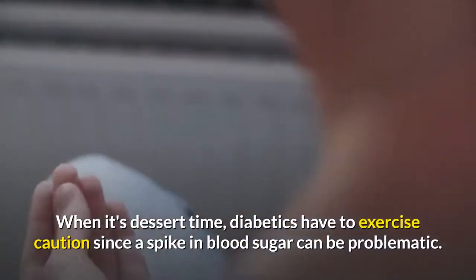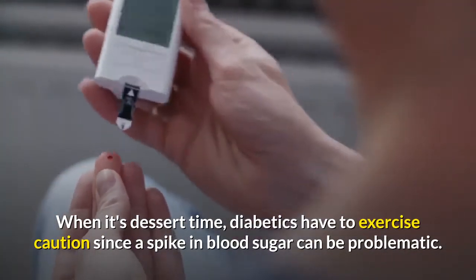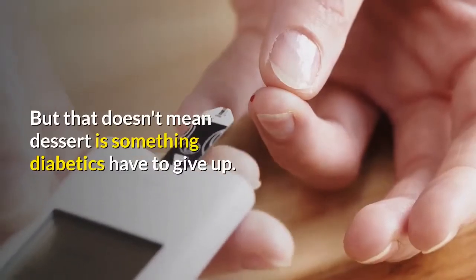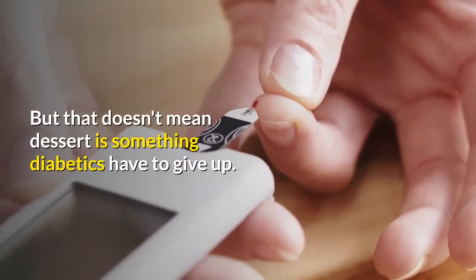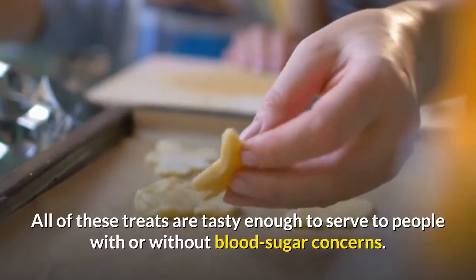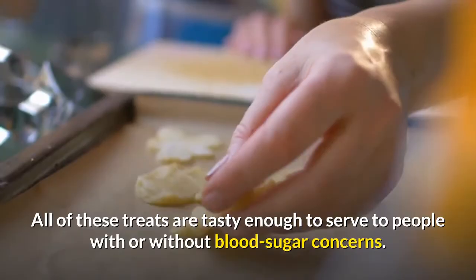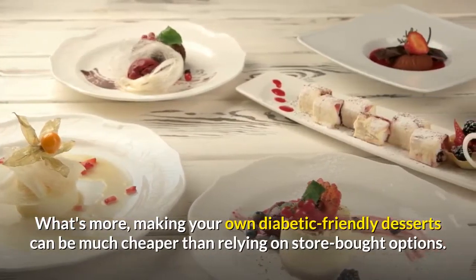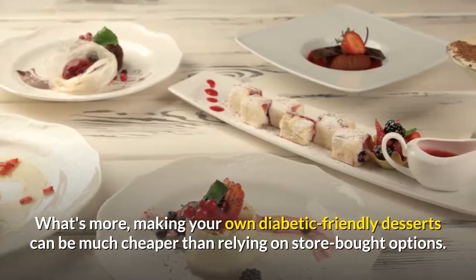When it's dessert time, diabetics have to exercise caution since a spike in blood sugar can be problematic. But that doesn't mean dessert is something diabetics have to give up. All of these treats are tasty enough to serve to people with or without blood sugar concerns. What's more, making your own diabetic-friendly desserts can be much cheaper than relying on store-bought options.